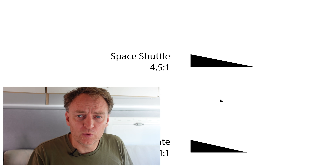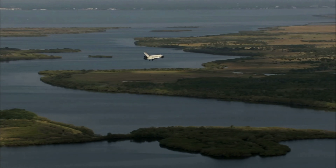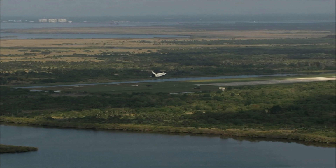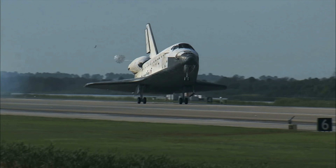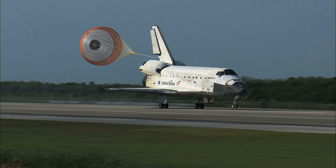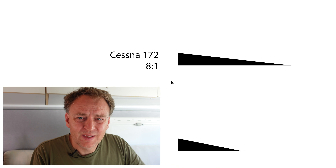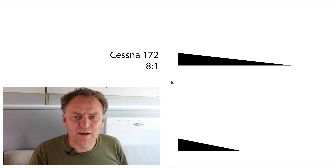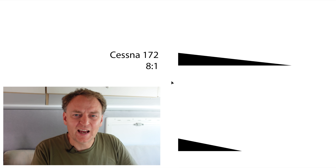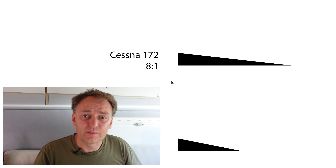Next up we have the Space Shuttle at 4.5 to 1. It has a little advantage — it's starting at 150,000 feet when it begins its glide into the atmosphere, so from 150,000 feet at 4.5 to 1, you've got a lot of range. Next up, a Cessna. If your engine goes out on your little Cessna, the answer is 8 to 1 — for every thousand feet you've got, you can glide 8,000 feet horizontally.